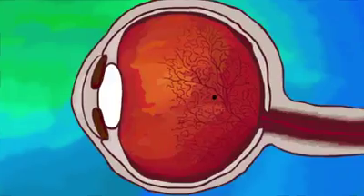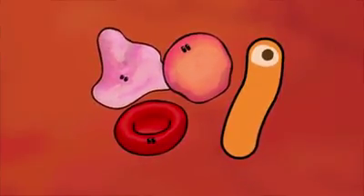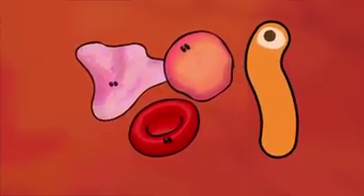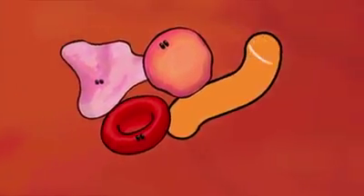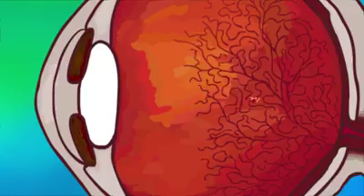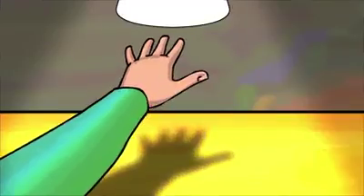Floaters may seem to be alive since they move and change shape, but they are not alive. Floaters are tiny objects that cast shadows on the retina, the light-sensitive tissue at the back of your eye. They might be bits of tissue, red blood cells, or clumps of protein. And because they're suspended within the vitreous humor, the gel-like liquid that fills the inside of your eye, floaters drift along with your eye movements and seem to bounce a little when your eye stops. Floaters become more visible the closer they are to the retina, just as holding your hand closer to a table with an overhead light will result in a more sharply defined shadow.